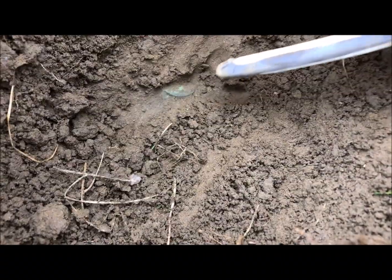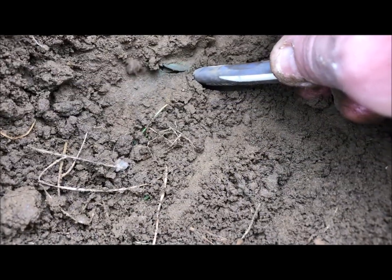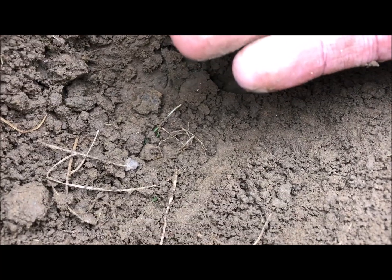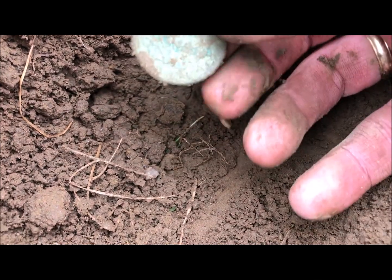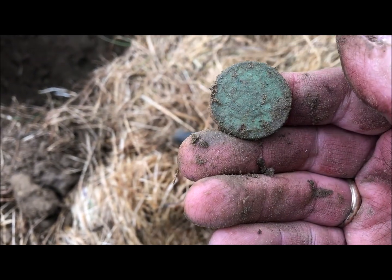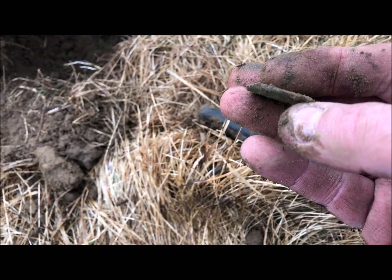Ok, it looks like I've got another large copper right down there. Let's see what this is going to be. It was ringing real high, which fooled me a little bit. Pretty toasted. I'll try to get some detail out of it. That one is pretty far gone, I think. I'll let her dry out, but it's definitely another copper.